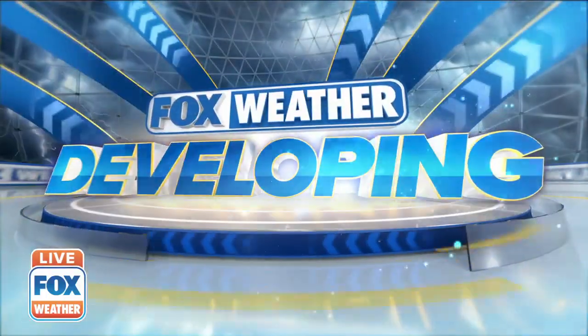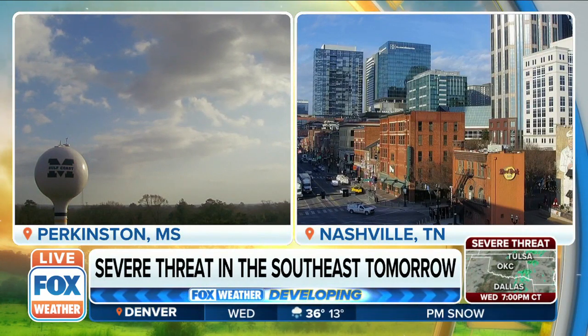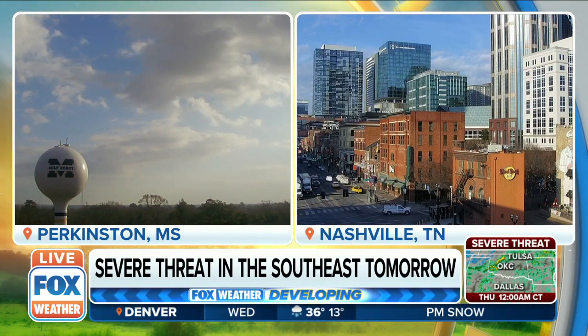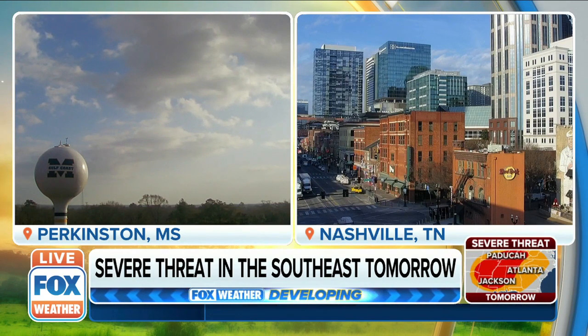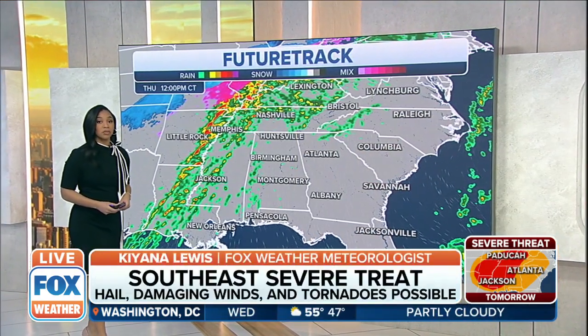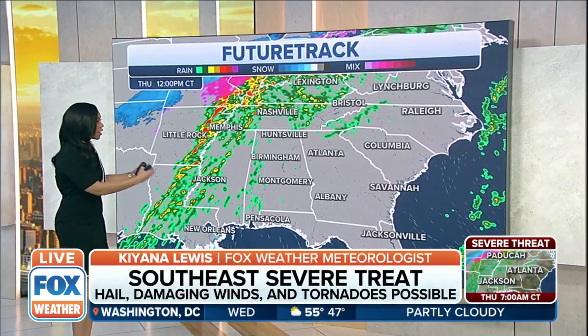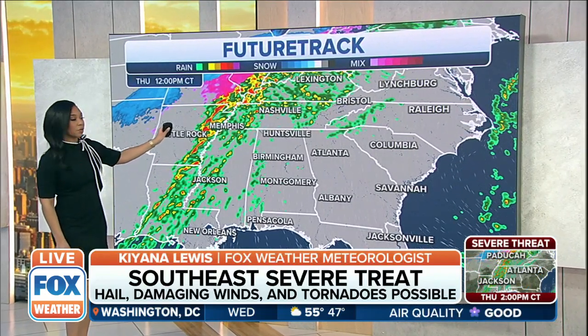That's absolutely right. It's calm now, and as we can see the storm is going to shift east, as Stephen mentioned, to places like Perkinson, Mississippi and Nashville, Tennessee — both on your screen here. Quieter conditions for the start of today, but that severe threat does remain in place for tomorrow. So we'll be watching for several opportunities for heavy rain and even some severe weather as we head into tomorrow. Taking a look at the future track, starting right as we head into tomorrow afternoon, we already see the storms developing off to the west.